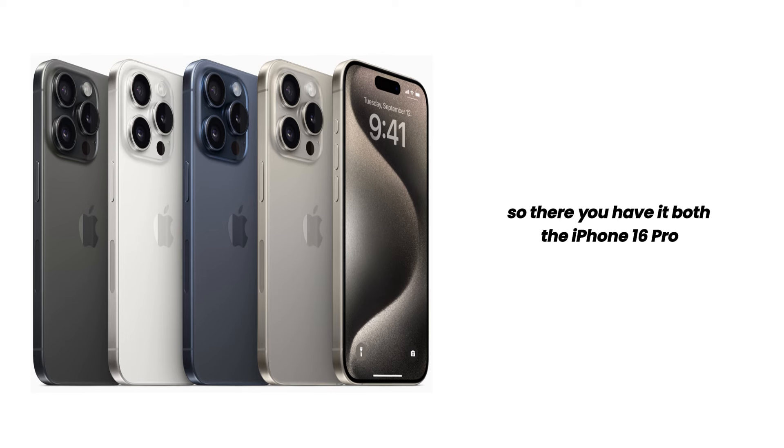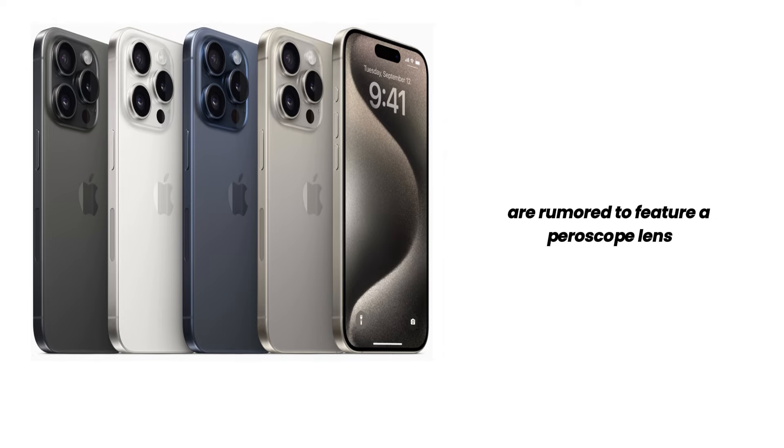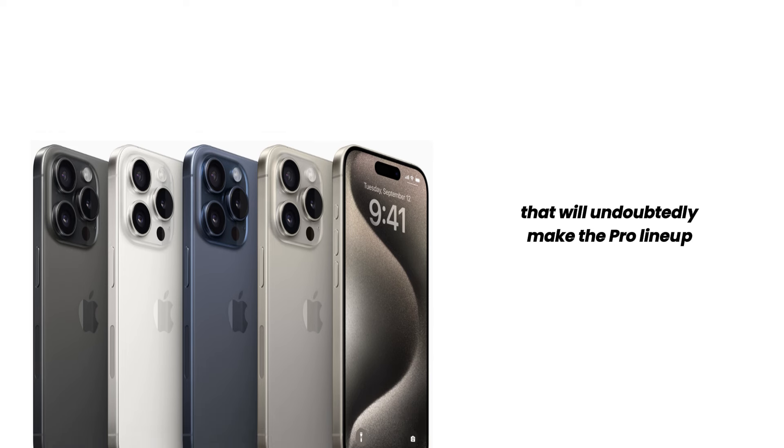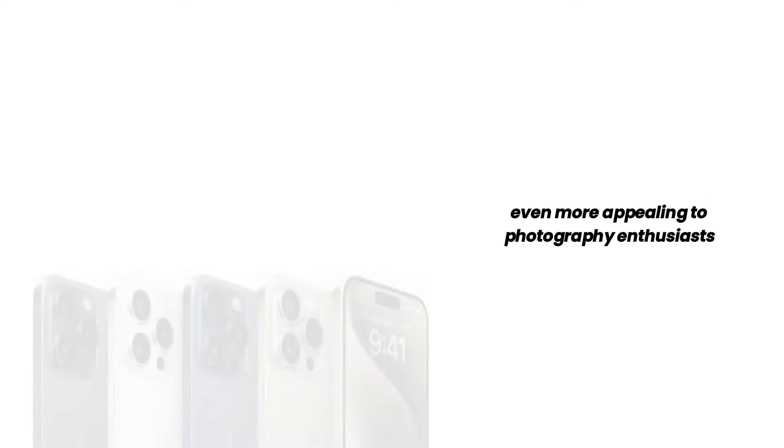So there you have it. Both the iPhone 16 Pro and iPhone 16 Pro Max are rumored to feature a periscope lens with 5x optical zoom. This is a significant upgrade that will undoubtedly make the Pro lineup even more appealing to photography enthusiasts.